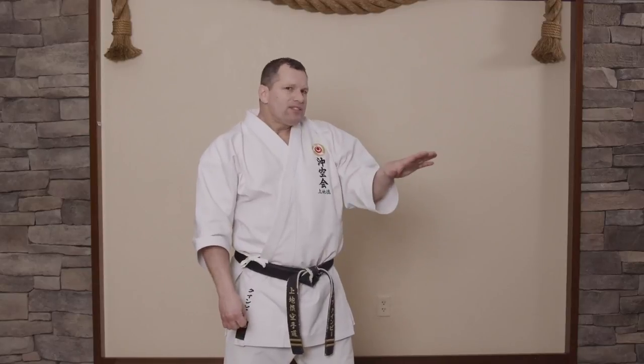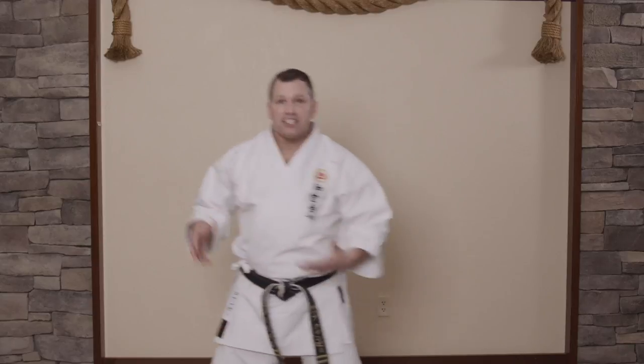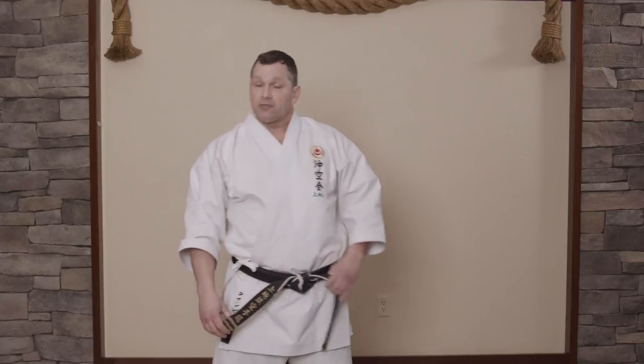Science now says that visualization is 50% as effective as physically doing the real exercise. That's extraordinary. So if you sit down in a chair and just visualize these movements over and over, it's like you're getting 50% credit for that. That's powerful stuff.